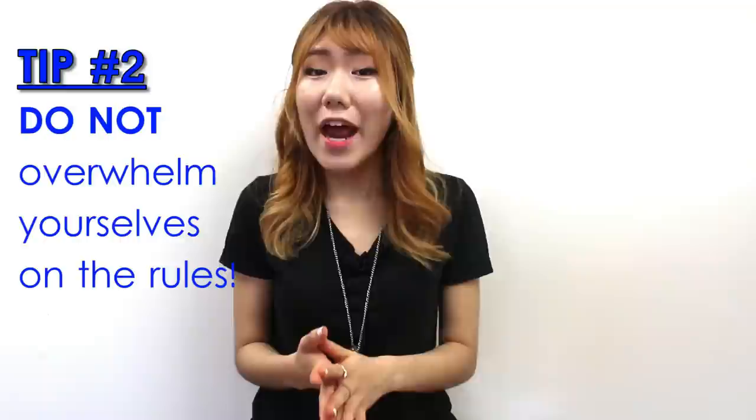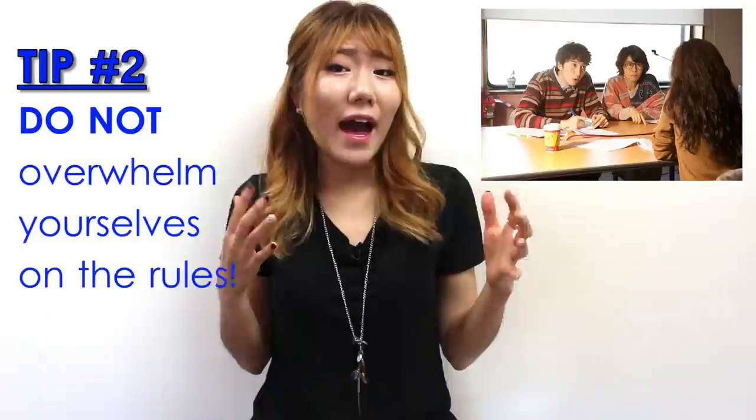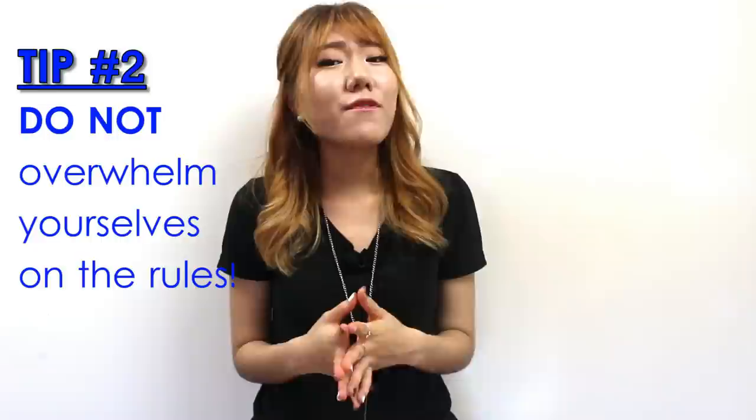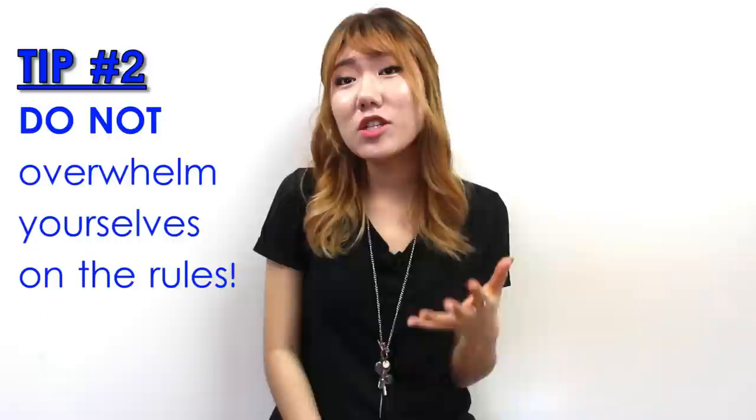you will actually start to lose confidence when having a conversation with other people. You will actually start hesitating when you're speaking because you're constantly thinking about whether you used the correct grammar or not. Of course, it is necessary to learn grammar to be fluent in Korean, but I just mean don't focus too much on analyzing grammatical structures and rules.